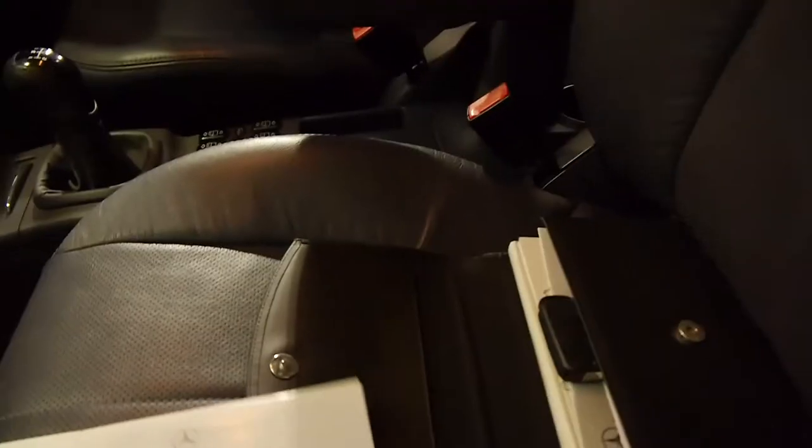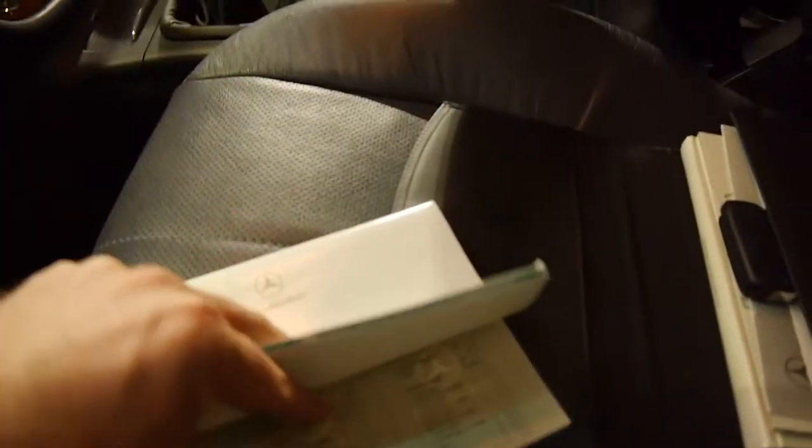Have a quick look at this service book I was talking about. As you can see the last service done in 2014 was at a Mercedes-Benz dealer - it looks like Morrison's.